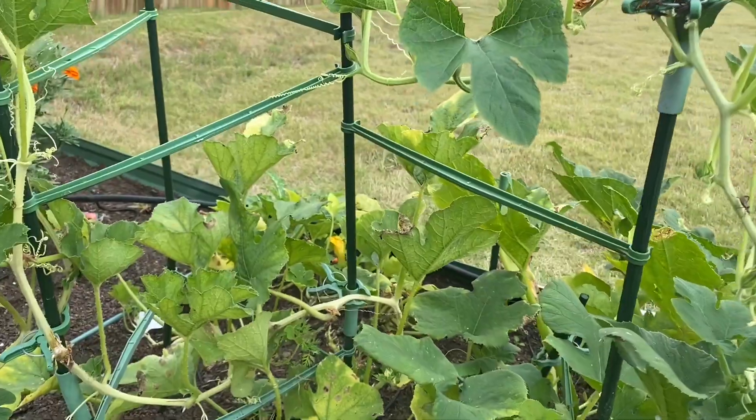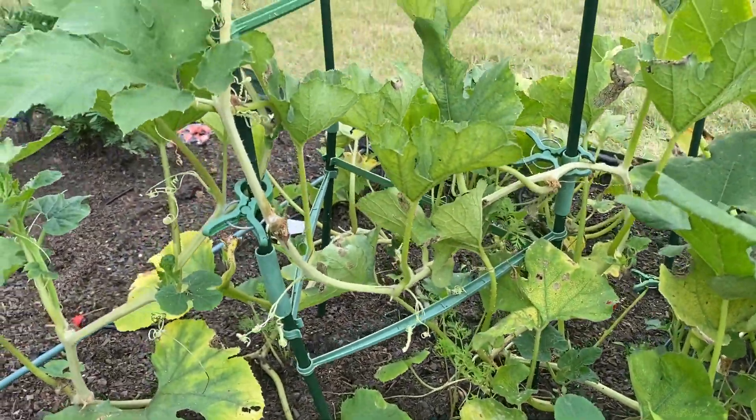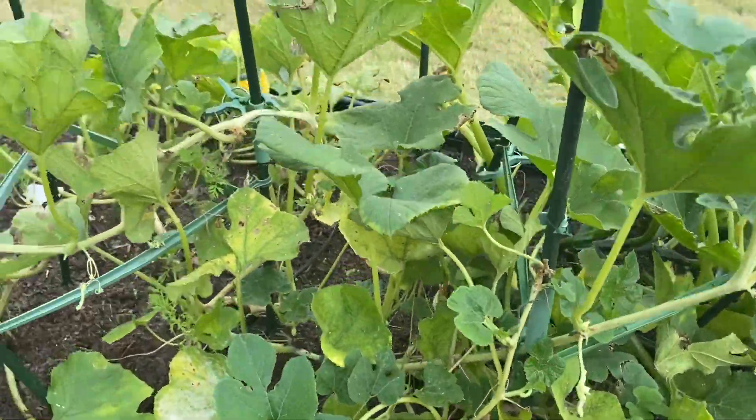This is the winter squash. I don't see any growing as of right now, but I'm hoping that I get more.